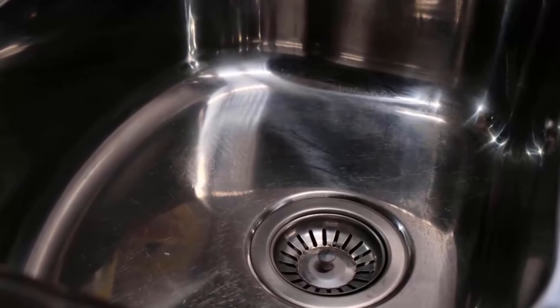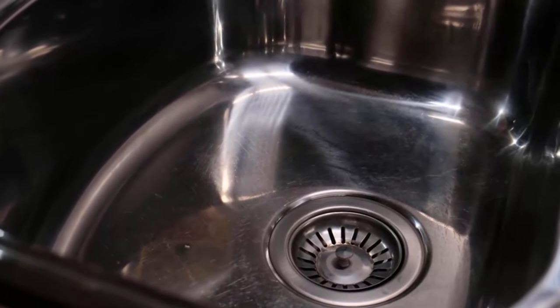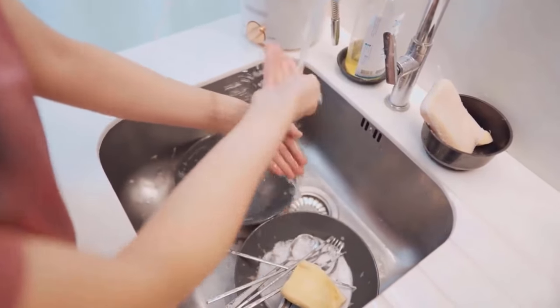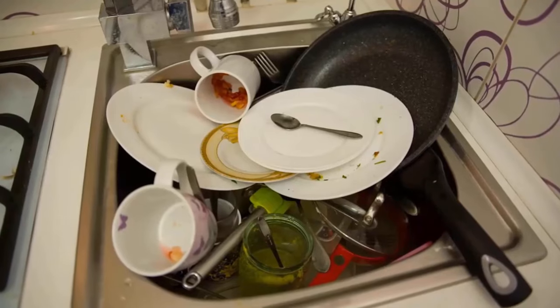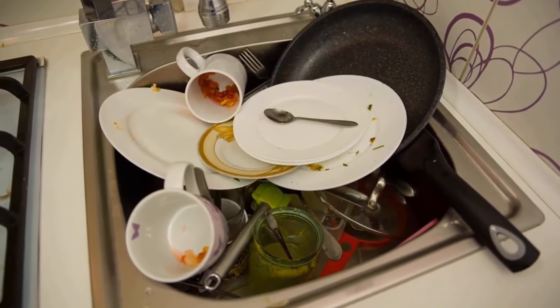Stainless steel sinks also have some cons — they are more prone to scratches and dents, which can be difficult to repair. They can also be noisy when water is running or dishes are being washed, which can be annoying for some people. Additionally, these sinks can conduct heat, which can be dangerous if hot pots or pans are placed directly on the sink surface.